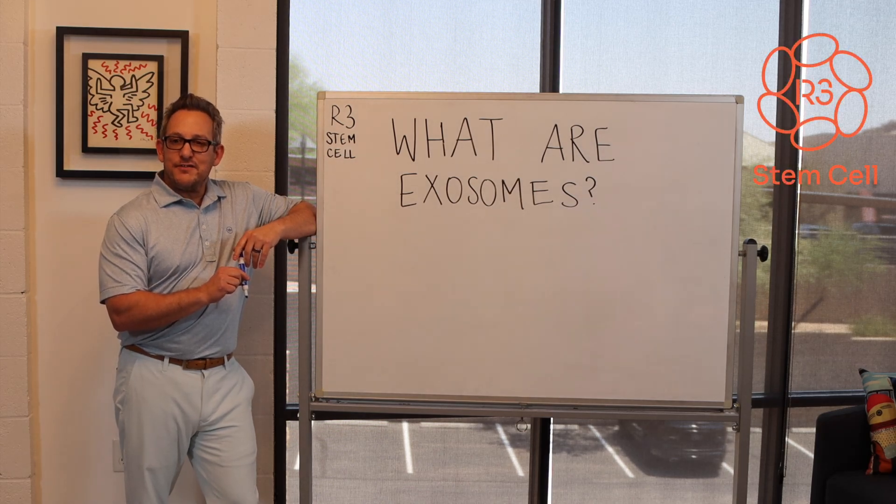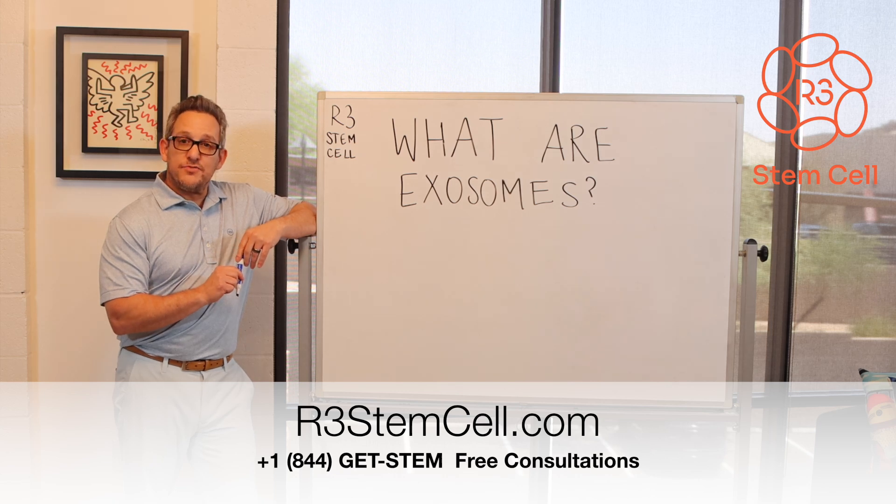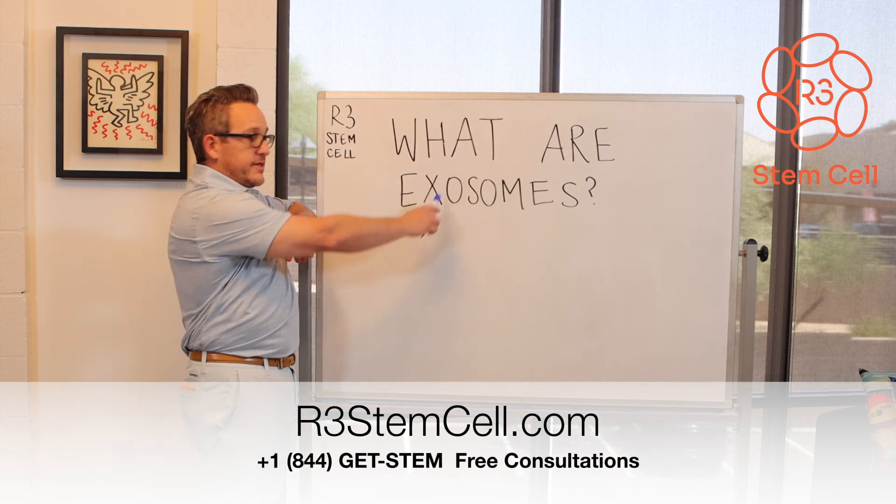Hi, it's Dr. David Green, founder and CEO of R3 Stem Cell, the global leader in regenerative therapies. We get asked a lot: what are exosomes?